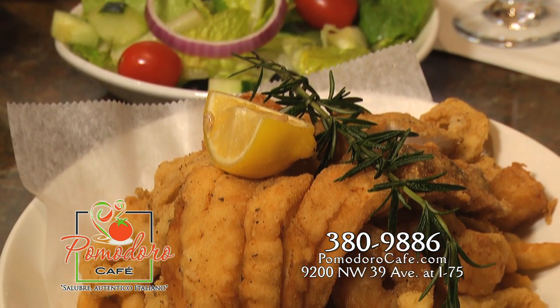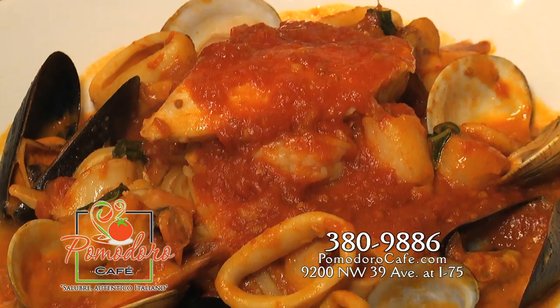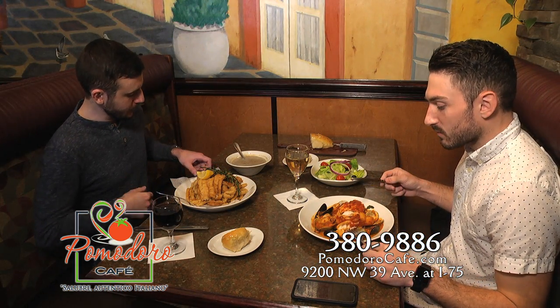You can have that cooked to order — broiled, fried, or sautéed. Frutti di mare looks delicious with all that fresh seafood and the spicy marinara over linguine. All dinner entrees are served with soup or salad and of course that famous Pomodoro bread.